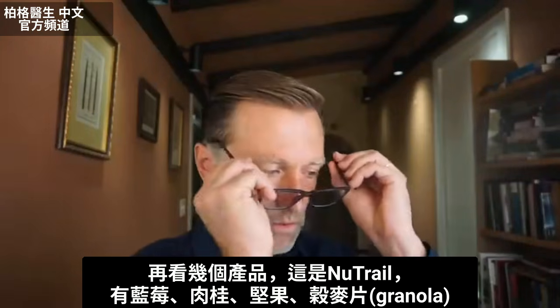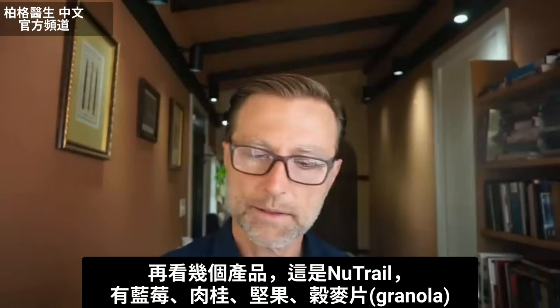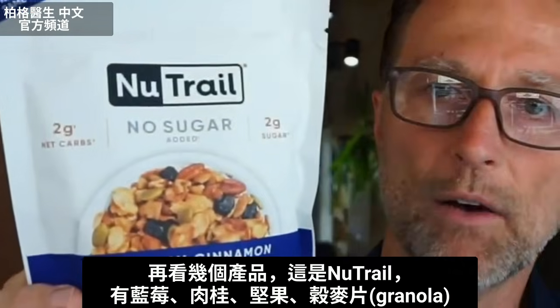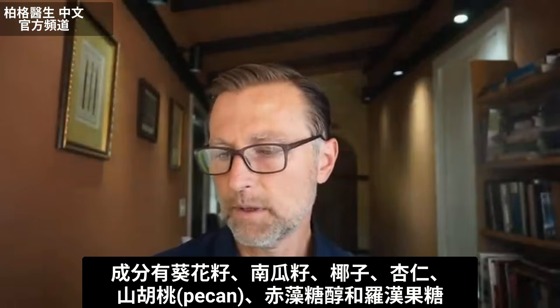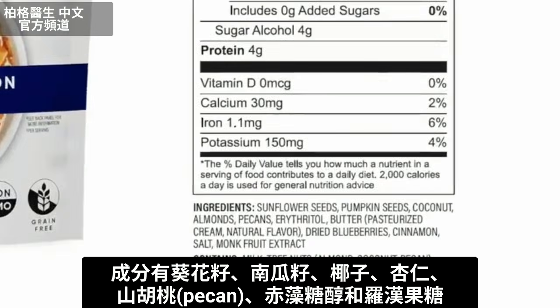Let's go through a couple more. Here's another product — Neutrail blueberry cinnamon nut granola. This one has sunflower seeds, pumpkin seeds, coconut, almonds, pecans, and then erythritol and monk fruit.